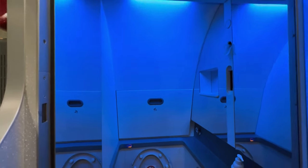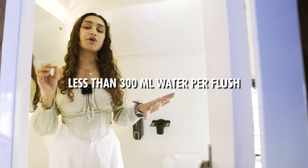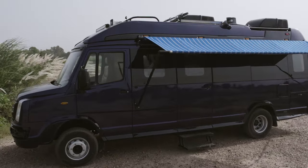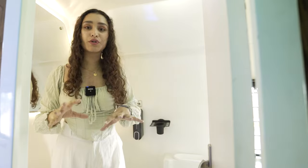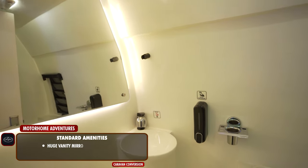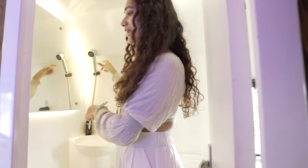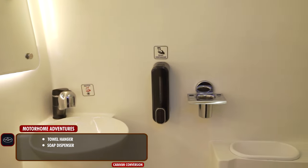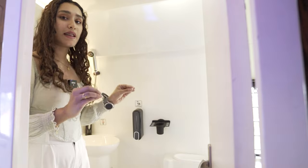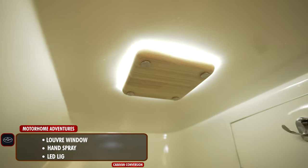Unlike others, we use an aircraft-style commode technology using pneumatic pressure, which uses less than 300 ml of water per flush. The septic tank — or black water tank — is stored underneath the caravan for easy disposal. For more on our bathrooms, check the linked video. Back to the standard amenities here: we have a large vanity mirror with LED lights, an FRP sink, a tap that converts into a shower, a towel hanger, soap dispenser, toothbrush holder, FRP holder for knick-knacks — all powder-coated in black — a louver window, a hand spray, and an LED light up top.